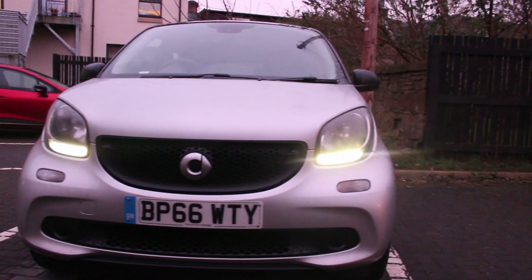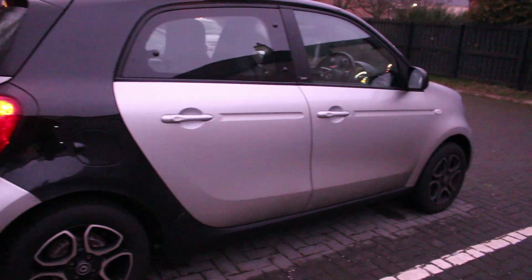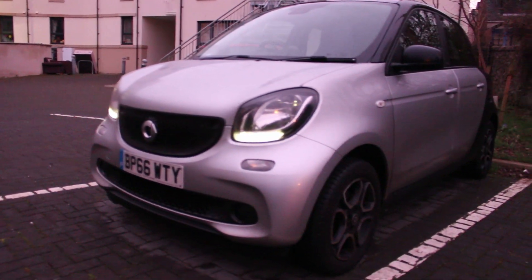The Smart Car is a city car class that competes with things like the Toyota Aygo, Hyundai i10, Volkswagen Up, and those kind of small city car runabouts. The safety style around the car — the contrasting colours to the rest of the car — has been a Smart theme since the Mark 1 Smart Car that launched about 20 years ago.